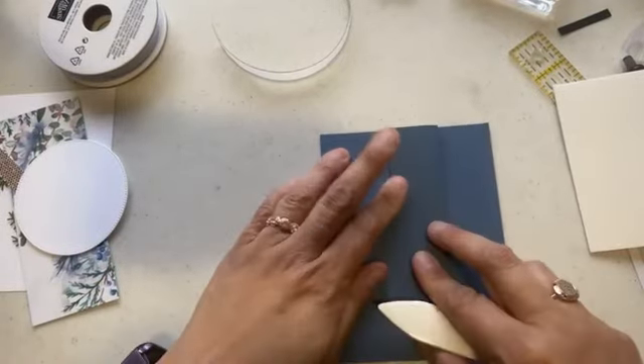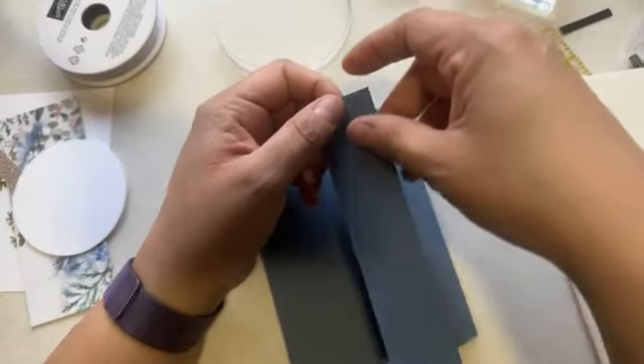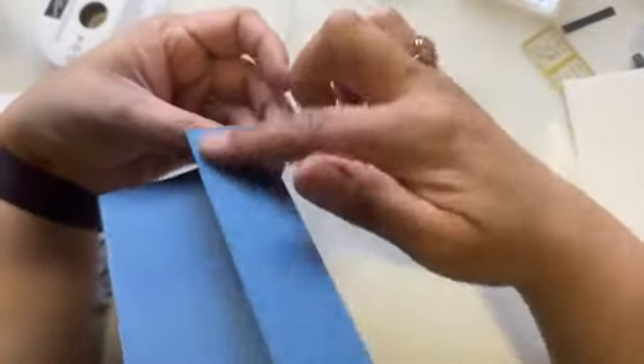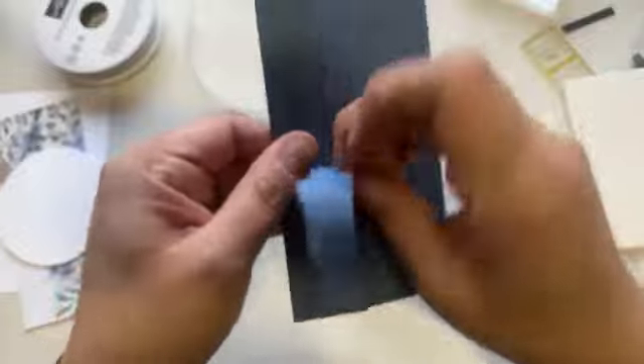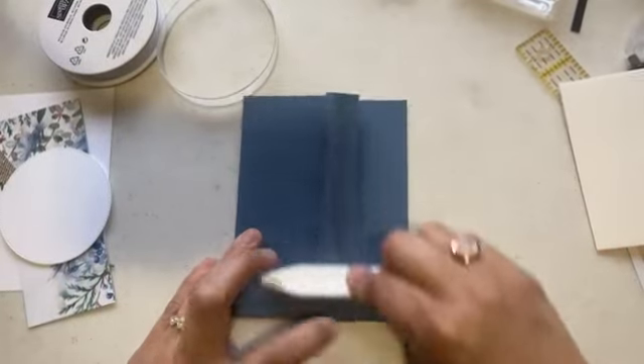For card two, I pre-scored at one and a quarter and at four and a quarter, so you'll fold it in half and bring that section to the front. Now I'm going to show you a tearing technique: if you rip the paper toward you, you get a little texture on that edge; if you do it the other way, the texture is hidden. Depending on how you want it, just turn your paper accordingly.